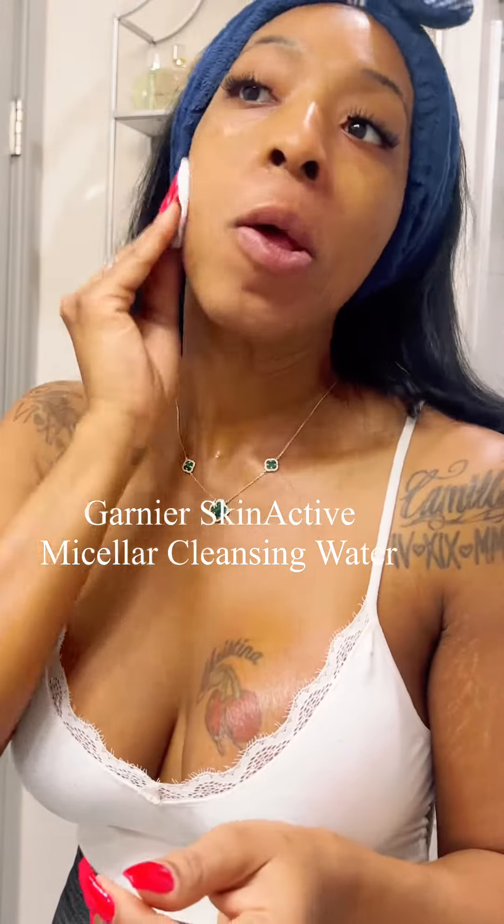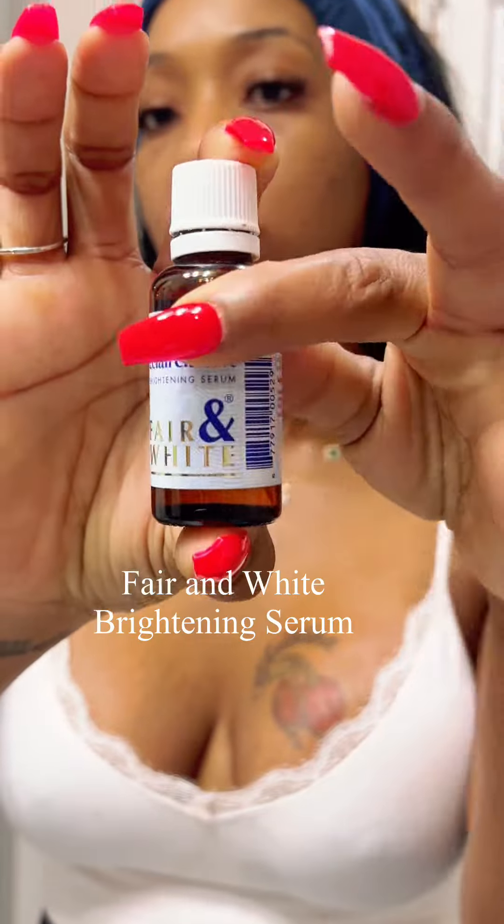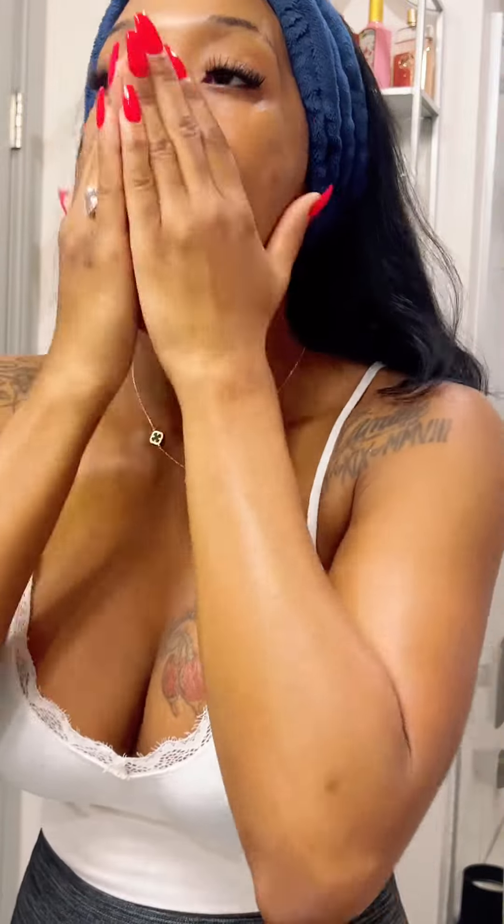I love the Garnier toner. I picked it up at TJ Maxx and you cannot go wrong there. Next step is to fan my face with this cute fan I got from Dollar Tree, and this product from Farron White is liquid gold — you definitely want this in your skincare arsenal.